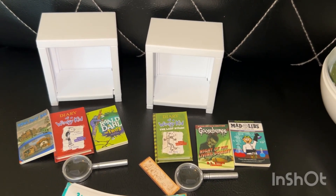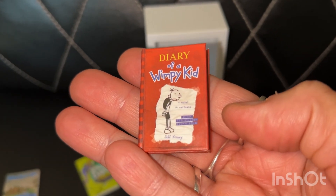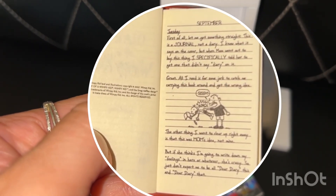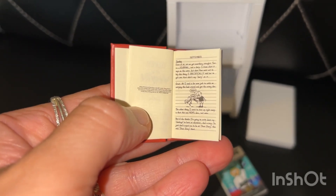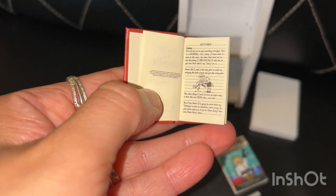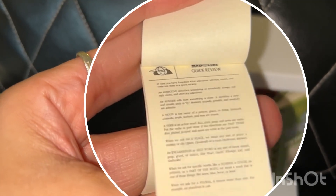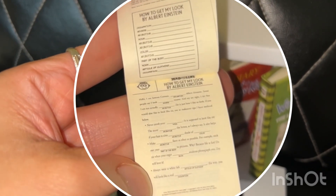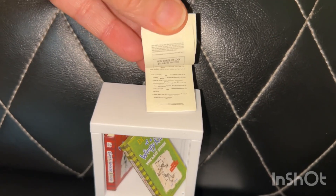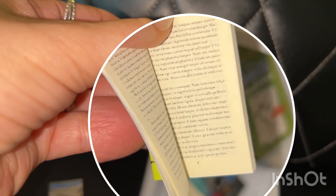You can also stack the shelves. The best part about these is that the first couple of pages can actually be read. Here is the first page and the second page, and this is where the magnifying glass comes in handy because the writing is very tiny. Here is the Mad Libs first page, second page, third page — and then these two pages are duplicated throughout the entire book. The rest of the pages in the other books are all just gibberish.